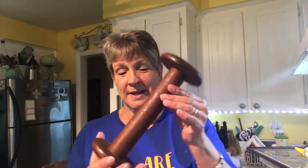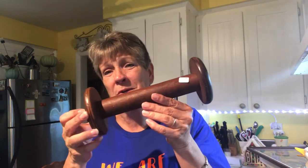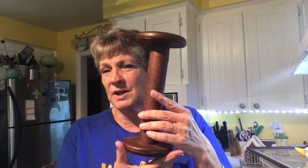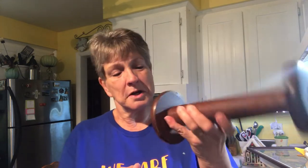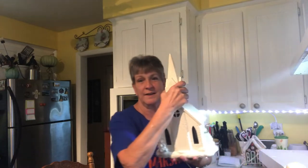I got this. I did pay $10 for it, which may be too much, but it's the first one I've seen in years and I had to get it.